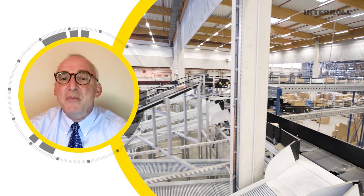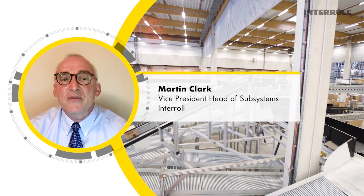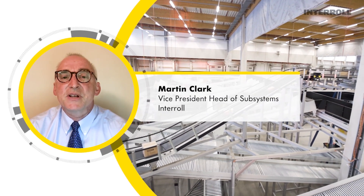Hello everyone and welcome to this new episode of the Interroll Educational Clips. My name is Martin Clark, Vice President Head of Subsystems at Interroll USA.